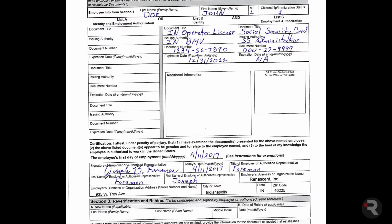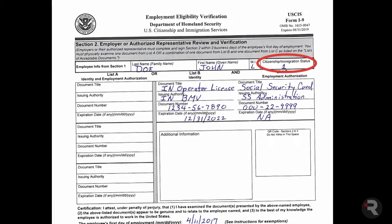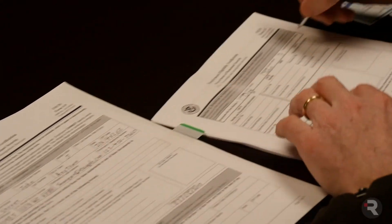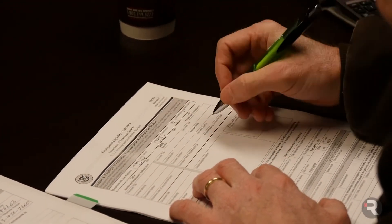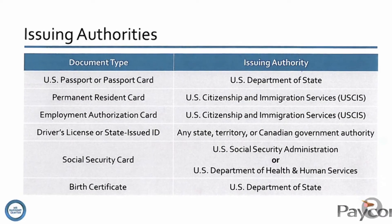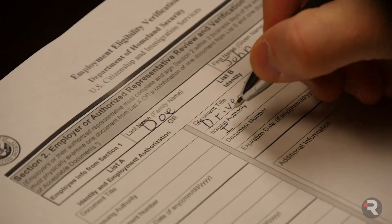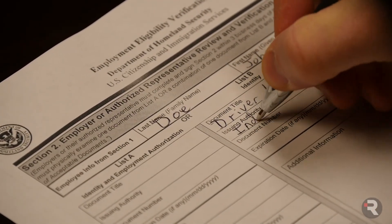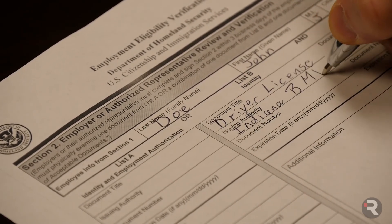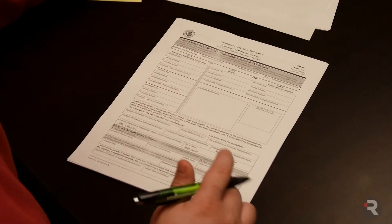The employee's name at the top of page 2 must match the name on page 1 exactly. The citizenship/immigration status field next to the name should be completed with the number of the box the employee checked on page 1. When writing the issuing authority for a piece of ID, be as specific as possible — for a driver's license, include both the state name and the name of the agency, for example, 'Indiana BMV.' An employee may not complete their own Section 2.